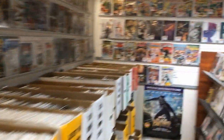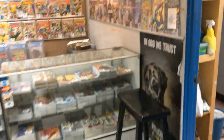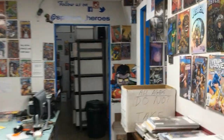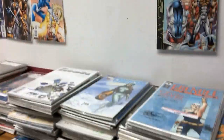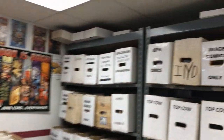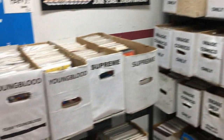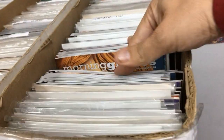They do not do new issues - these are all back issues. There's something more to this though: this place not only has back issues, everything back here is 50 cents. Every comic here is 50 cents. This is the indie room - these are all long boxes, all 50 cents each. Image, Supreme, Top Cow, everything.